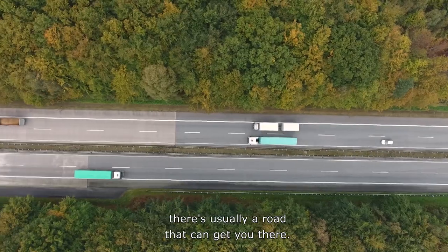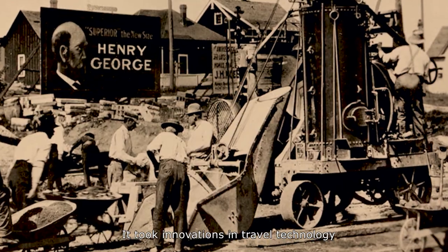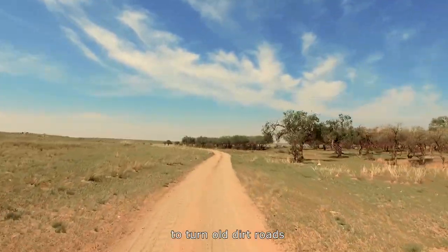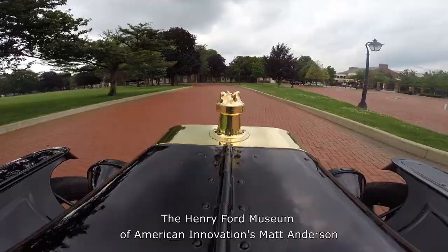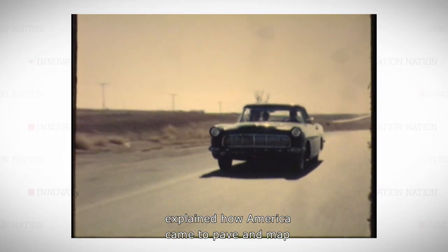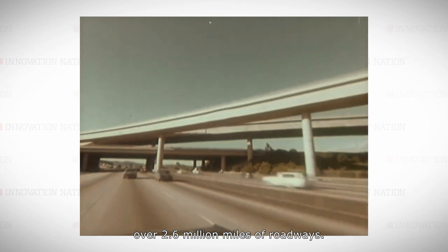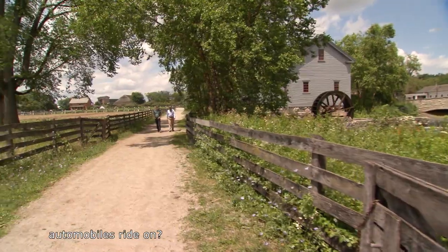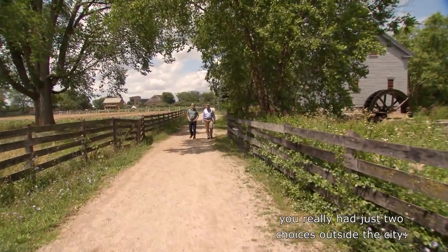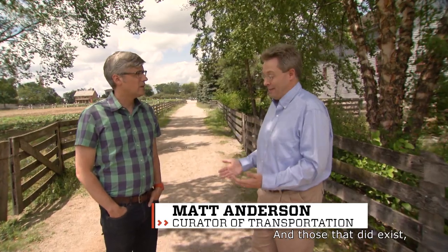Today, no matter where you want to go, there's usually a road that can get you there. But that wasn't always the case. It took innovations in travel technology to turn old dirt roads into superhighways. If you were an early driver, you really had just two choices outside of the city: either bad roads or no roads at all. There were very few roads outside the main cities, and those that did exist, a lot of them were just dirt.